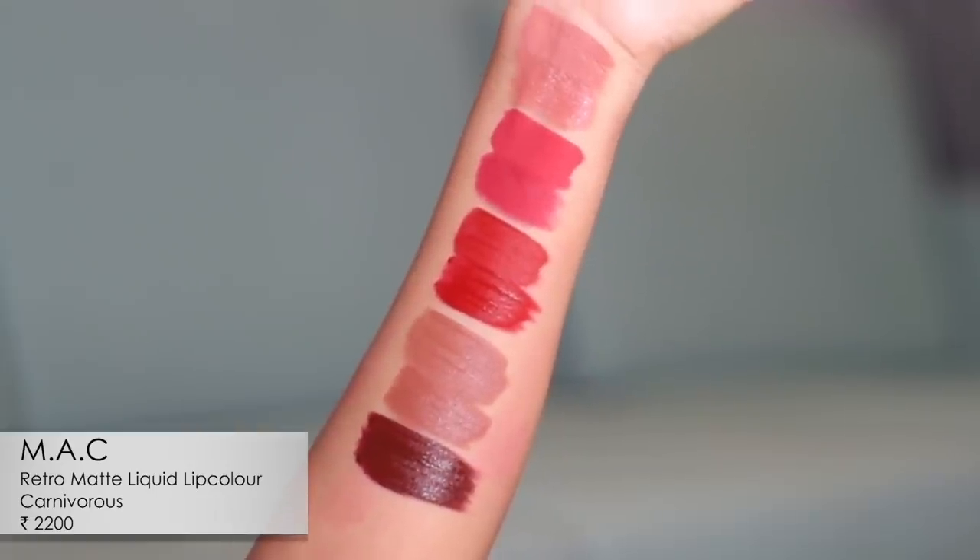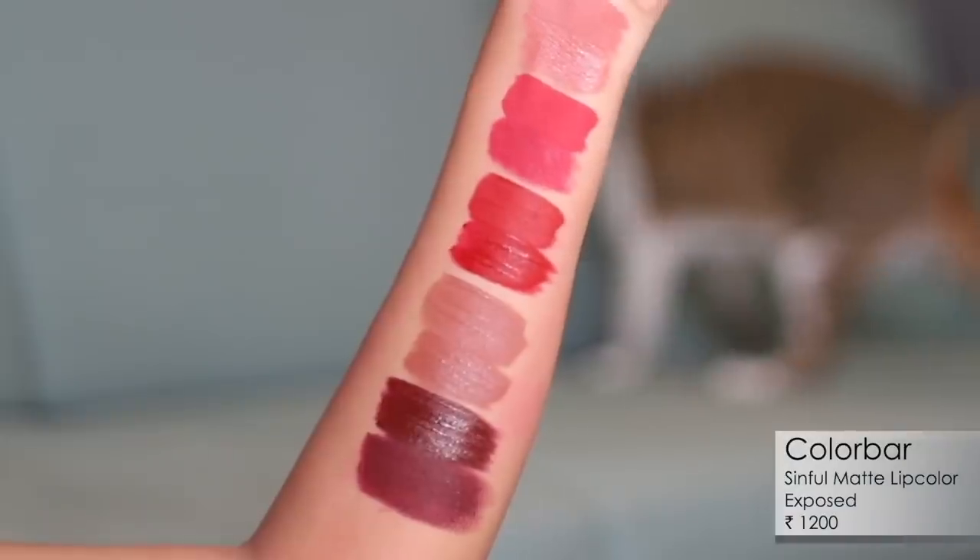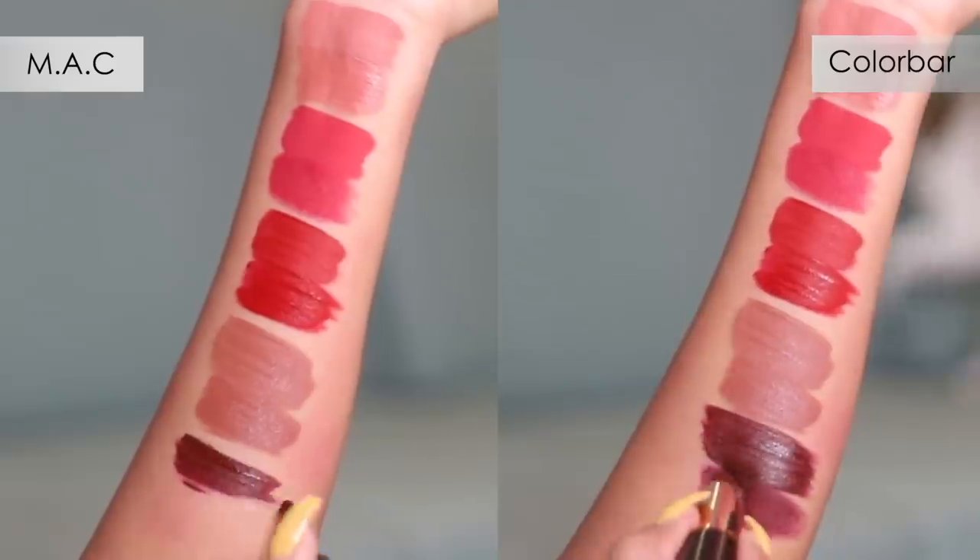Pair five is another MAC Retro Matte liquid lipstick in the shade Carnivorous, paired with Exposed from Color Bar's Sinful Matte collection. These are a liquid lipstick versus a bullet, yet the shades look genuinely very similar — both dark and long-lasting. The Color Bar Sinful Matte bullets are really creamy and not drying at all, even with a completely matte finish. That's actually a bonus over the MAC RML series. I'll now show you a close-up of these first five lipstick pairs so you can see them properly.